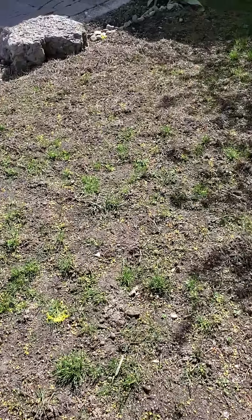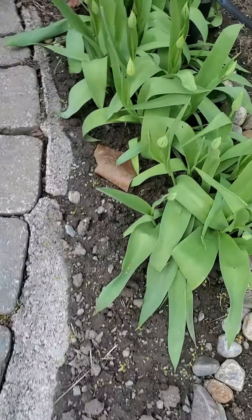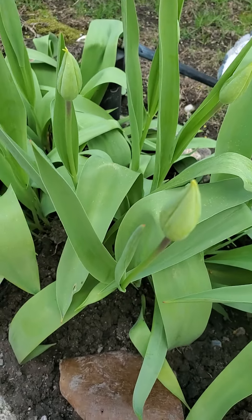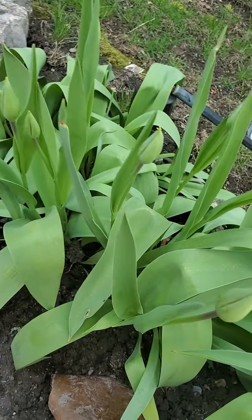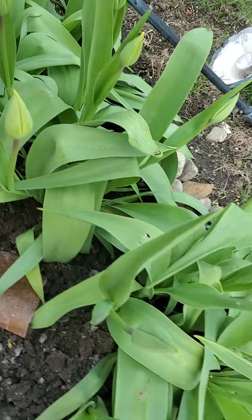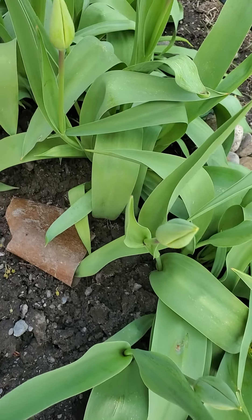At mayroon pa pong malapit ang mamlaklak. I think this one is a yellow color, right guys? I think it's green. Yeah, green — the leaves. Maybe the flowers are gonna be orange. Yeah, it's yellow.